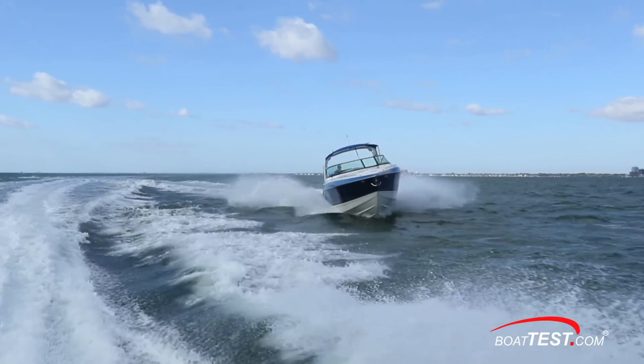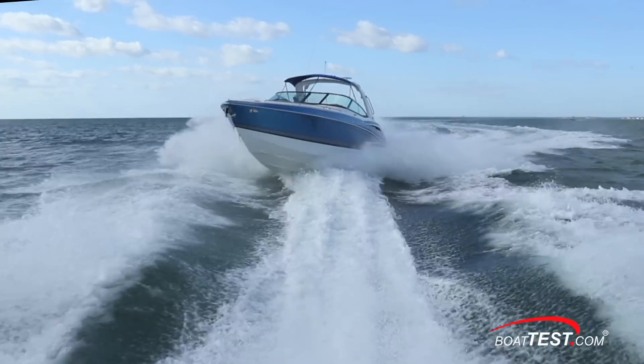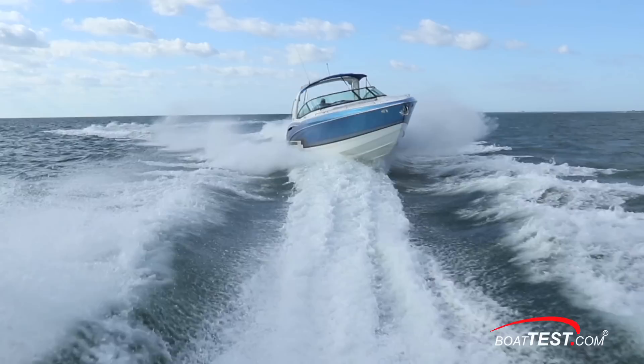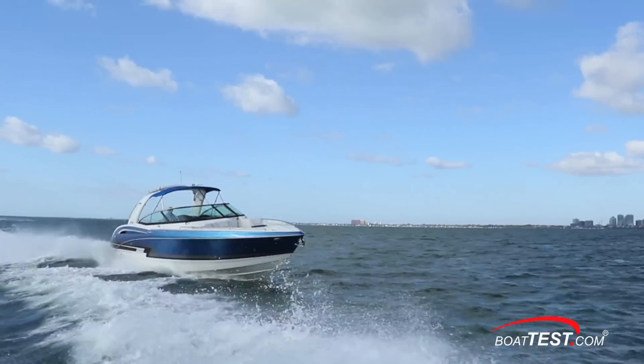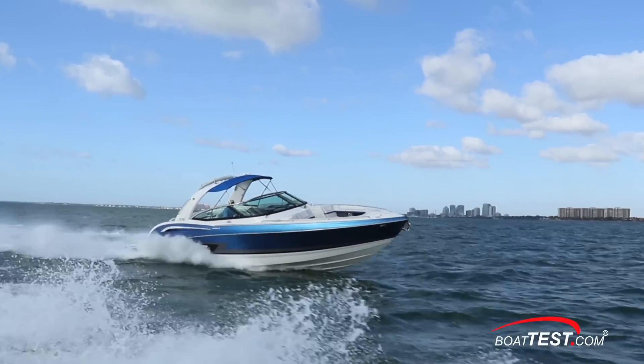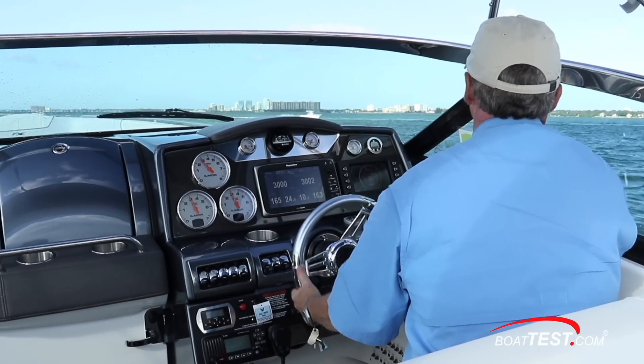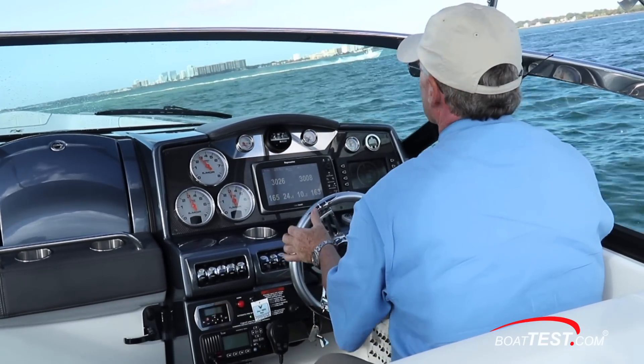With very few waves on test day, we were left with our self-generated waves to see how she handles chop, and it was pretty impressive — clean slicing through the waves with minimal spray and easy transitions. What spray we did get was kept low for a dry ride. I also like how she maintains a fairly level attitude when underway, and this also contributes to her good visibility.